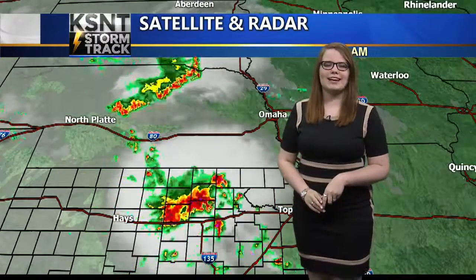Welcome back to KSNT News. I'm KSNT StormTrack meteorologist Christina Rees. And if you're just waking up with us, maybe it's because some thunder is over at your home right now.